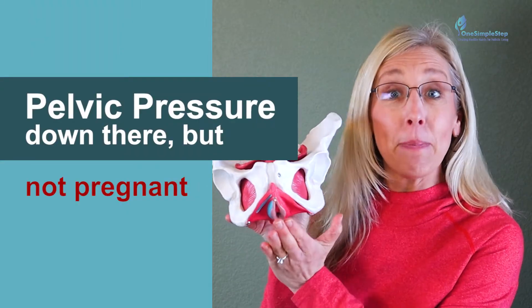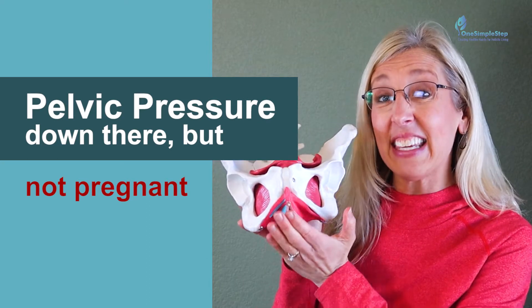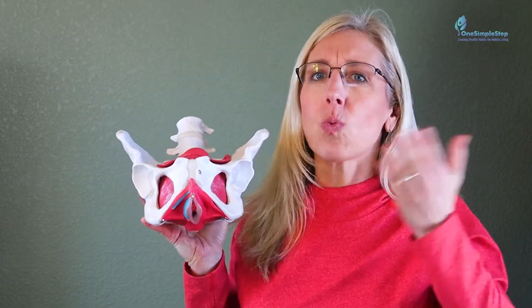In this video we're going to talk about pelvic pressure down there. You may be feeling this pressure vaginally, heaviness, sagging at the end of the day — and you're not pregnant but you're dealing with this. What is going on? This video is just for you.